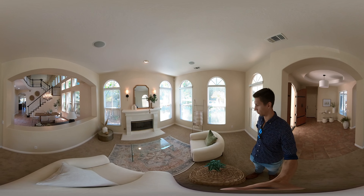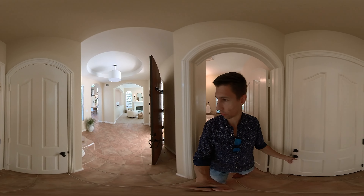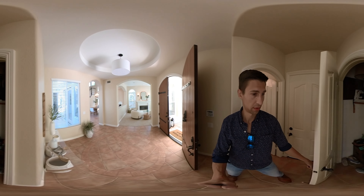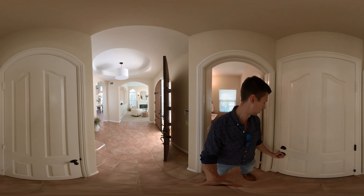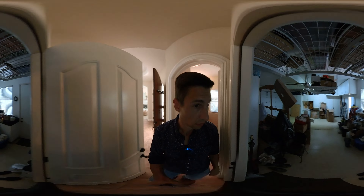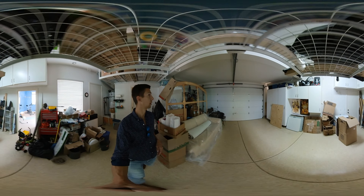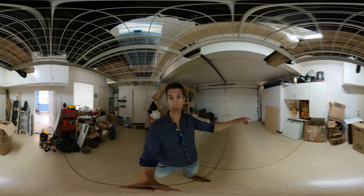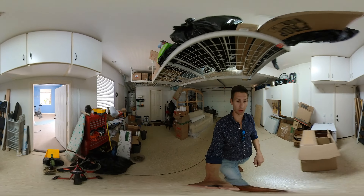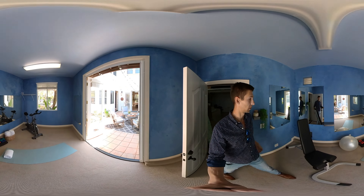There's a half bathroom right off the entrance, which could be great for guests, plus a closet. This is the two-car garage — they have some extra storage up here, a lot of built-in cabinets. And then they have this extra bonus room, kind of like a workout room, which is pretty cool.